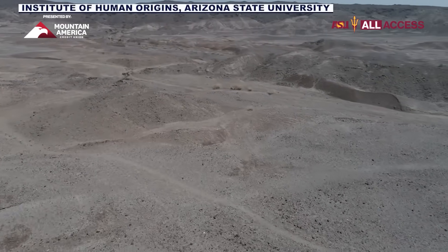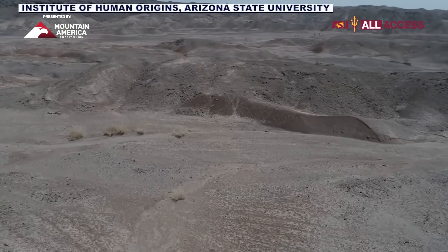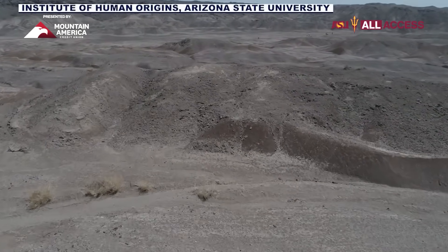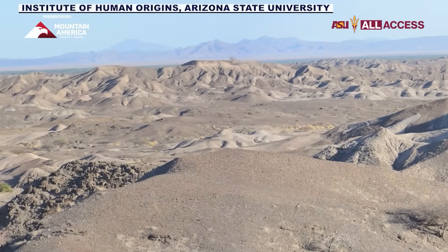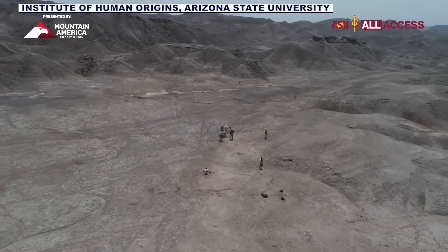From ASU's drone video, it looks like a barren landscape above, but this area of Ethiopia — the Lidi-Jiraru area of the Afar Triangle — is loaded with history, our history: humanity's earliest fossils.